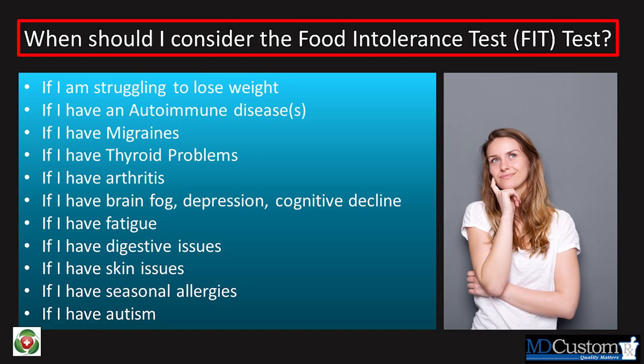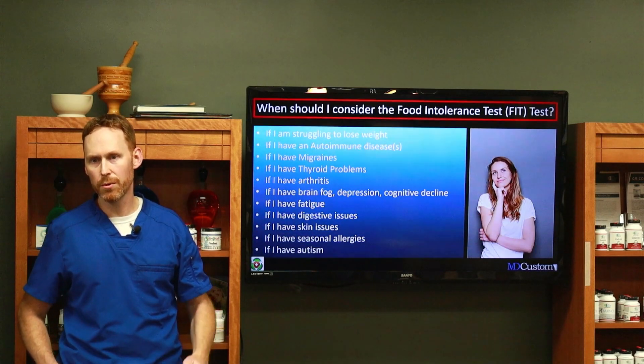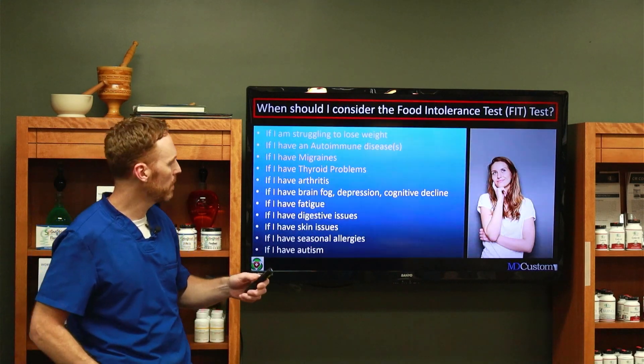If you're struggling to lose weight, having migraines, thyroid issues or Hashimoto's, arthritis, brain fog — anything that has to do with inflammation — I would do a food inflammatory test. Some of these things are very subtle. We're not talking about food allergies where you eat peanuts and stop breathing. This is very subtle stuff that we're talking about.